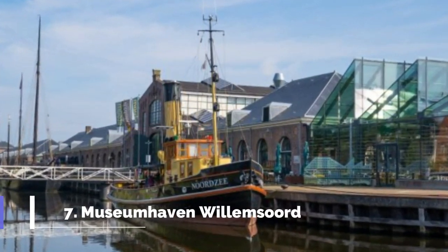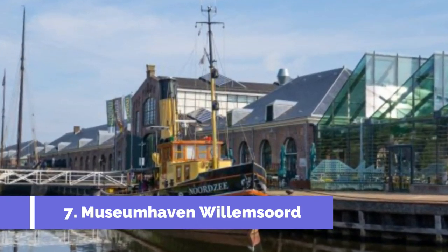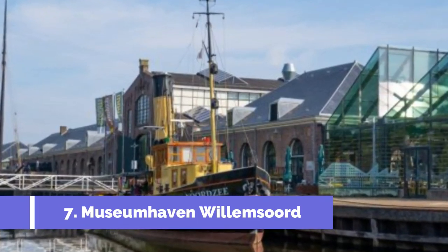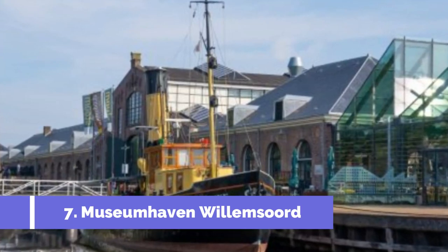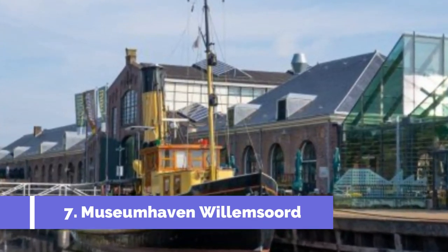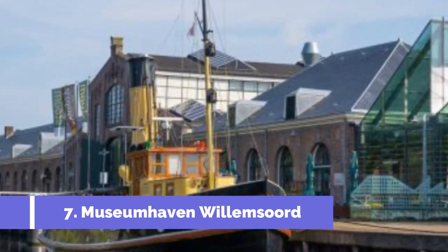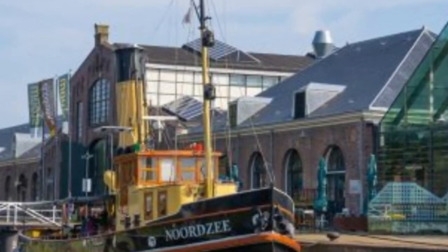Number 7: Museum Haven Willemsord. Located in Den Helder, Netherlands, Museum Haven Willemsord is a popular tourist attraction that offers visitors a fascinating glimpse into the rich maritime history of the region. As one of the top attractions in Den Helder, this unique museum harbour is home to a collection of historic vessels, providing an immersive experience for visitors of all ages.